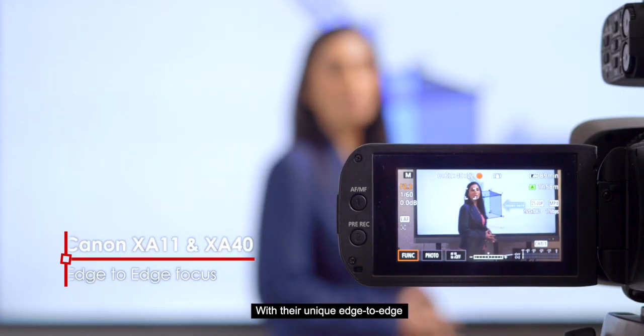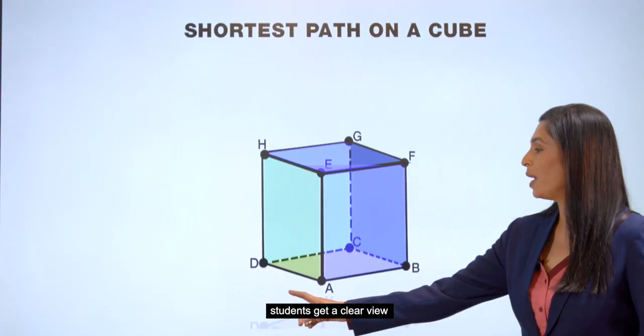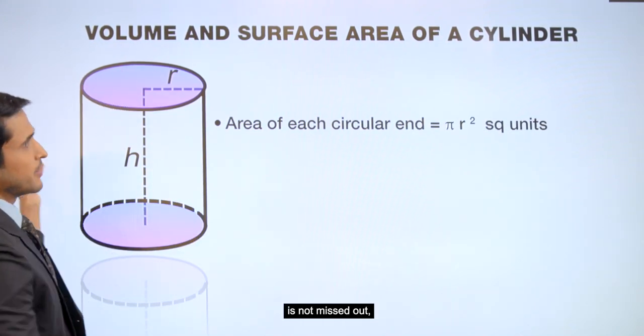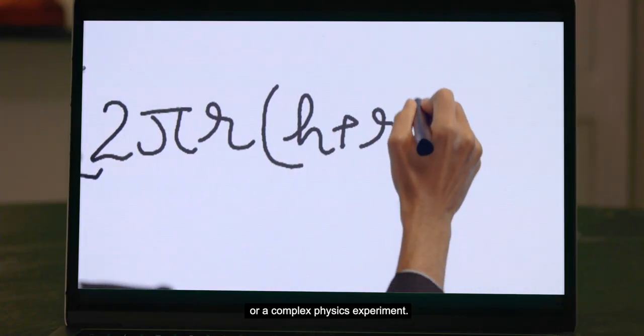With their unique edge-to-edge autofocus feature, students get a clear view of the entire smart board, making sure that even the smallest decimal point is not missed out — whether it's a math equation or a complex physics experiment.